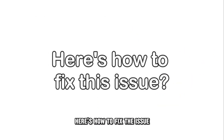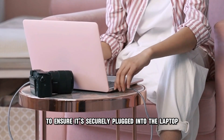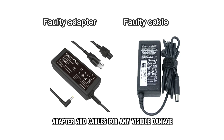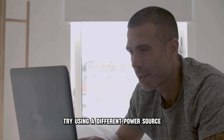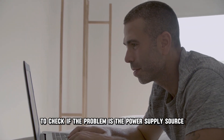Here's how to fix the issue: examine the charger to ensure it's securely plugged into the laptop and the power source. Inspect the charger adapter and cables for any visible damage and replace if necessary. If the issue persists, try using a different power source to check if the problem is with the power supply source.